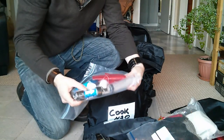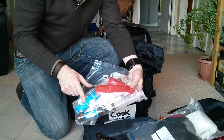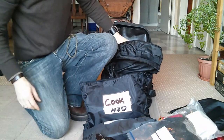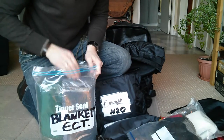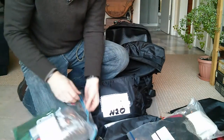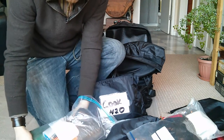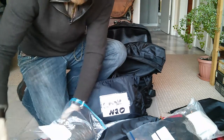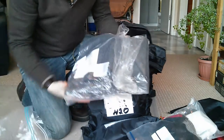For water filtration, I've got the Sawyer Mini filter. I've got a couple of extra squeeze bags and the one it came with, plus the flush system. In this bag, I like to keep my sleeping arrangements nice and dry. I like to carry my Grand Trunk hammock. I've got a polyurethane tarp. I've got a SOL emergency bivvy to throw over top of my 100% wool blanket.